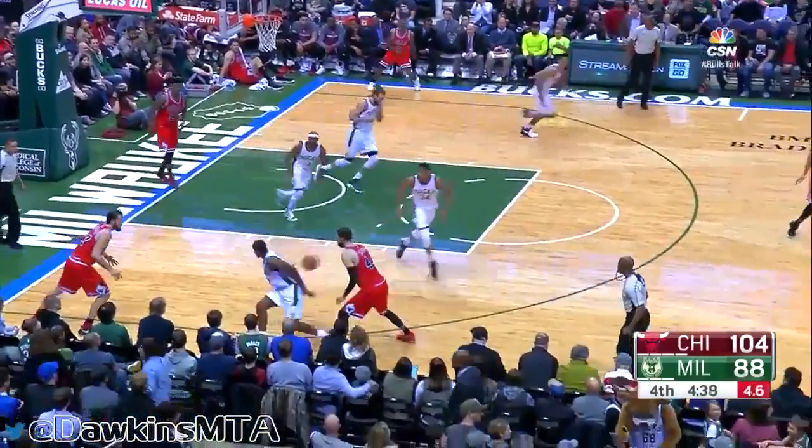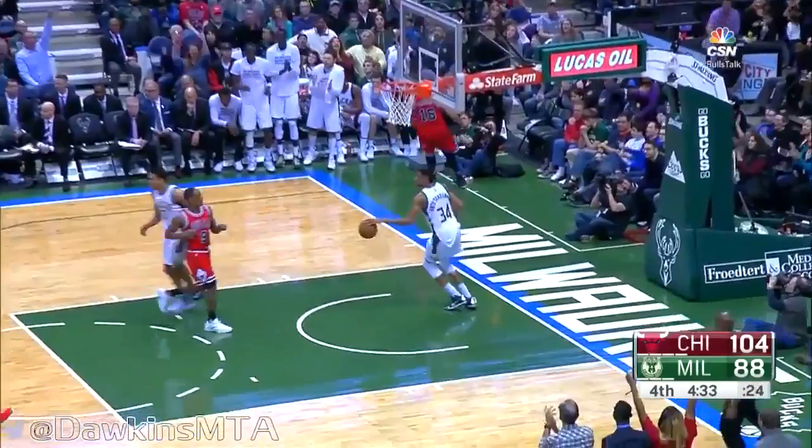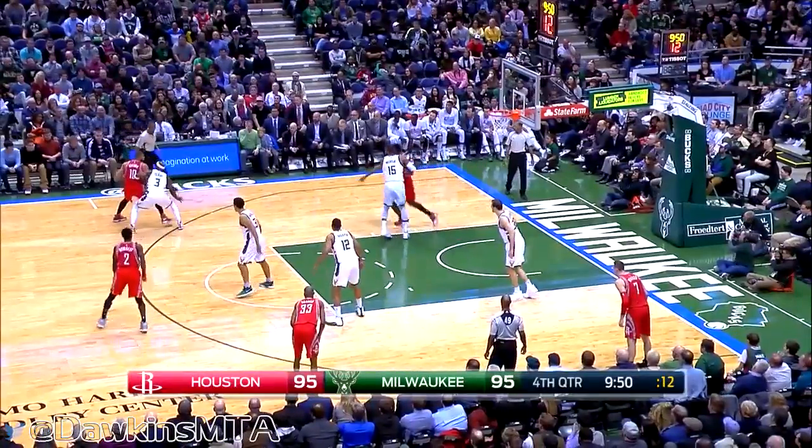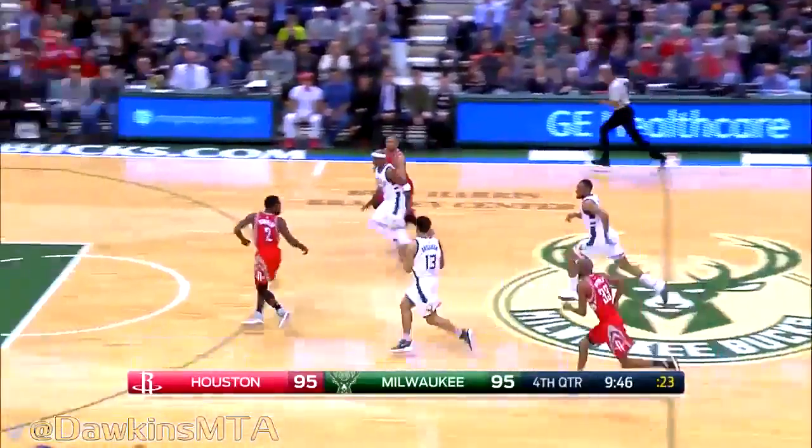Butler threads one back out — stolen. Back to Takupo, ahead to Brogdon. Time for Takupo — ball playing downhill. You hit a guy on the move, heading to the basket. Ball knocked away by Jason Terry — another steal. Terry finds Brogdon.